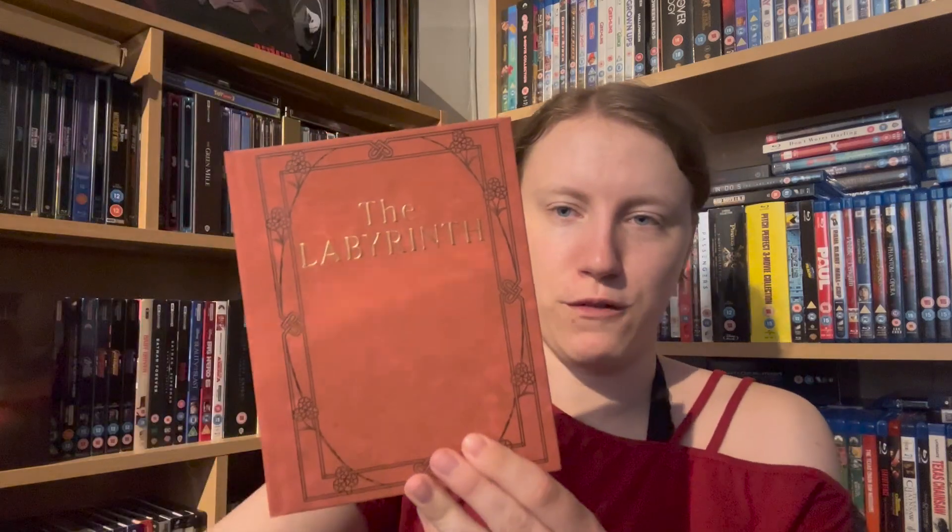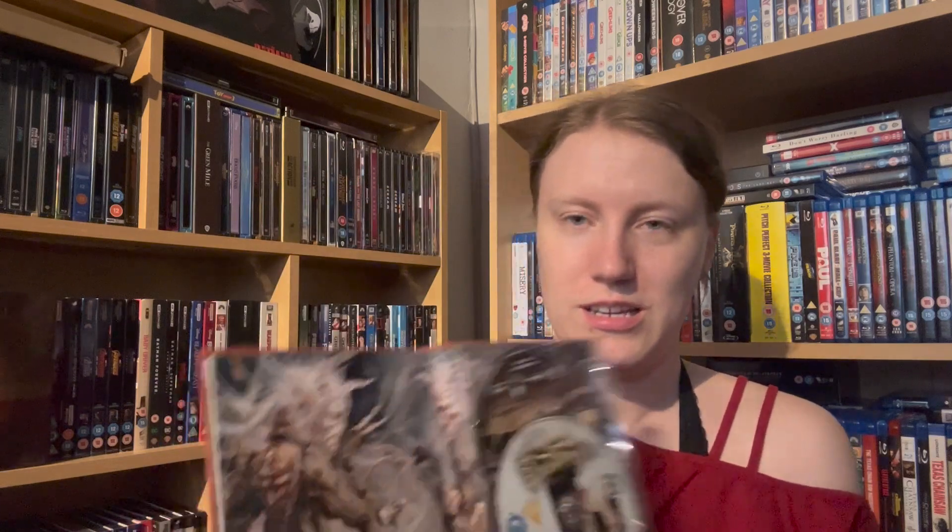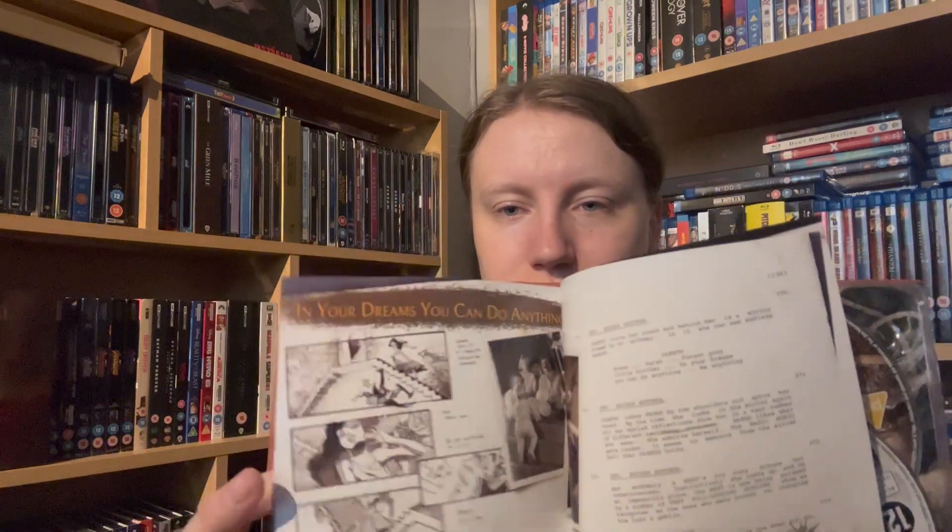I have a couple of special edition ones to show off. So I have this special edition of Labyrinth — this is basically the book from the film, which I absolutely love when it's a prop from a film. It's got some bits in there, sort of like behind the scenes and pictures. Of course, when this came out, I had to get it. There was no way I was not going to have this in my collection.